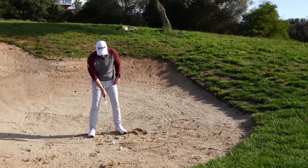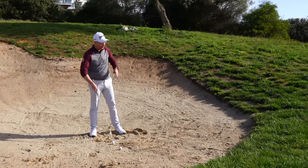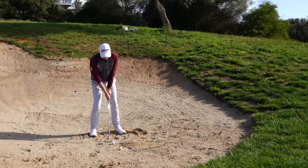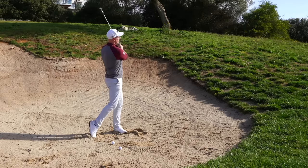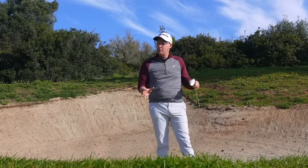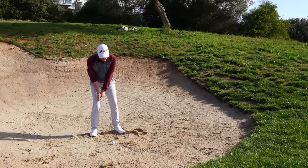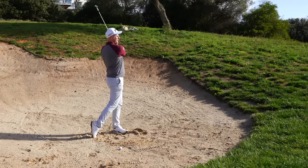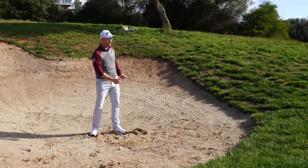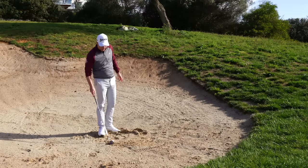Now think about different lies. This bunker is a little bit more wet from where they've watered the green. I'm going to play the same technique — shoulder to shoulder swing, get the face pointing that loft at me — but this one might come out lower and run a little bit more. So I might keep my swing nice and long but just ease off some of the speed; it might not be such a thump down at the bottom, knowing it's going to come out that little bit quicker.